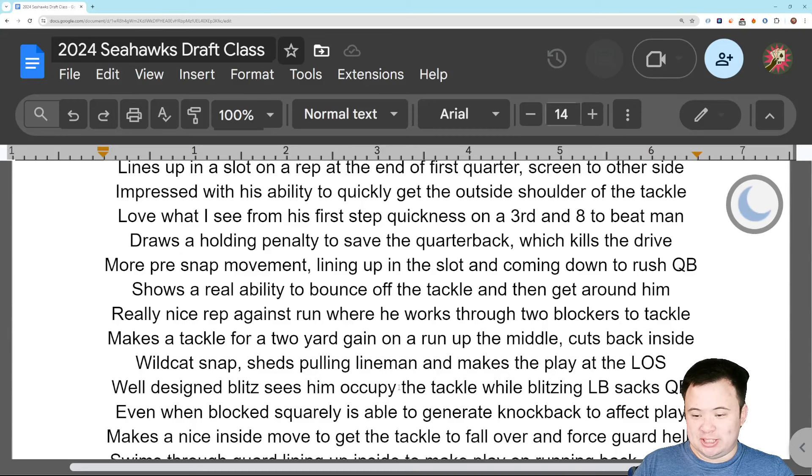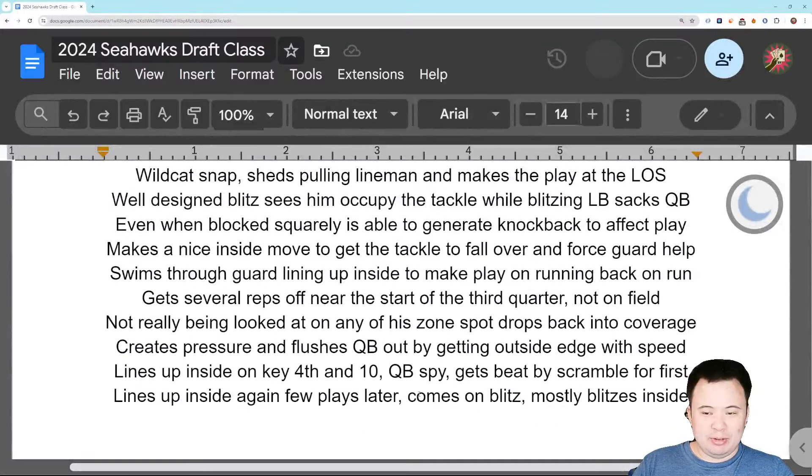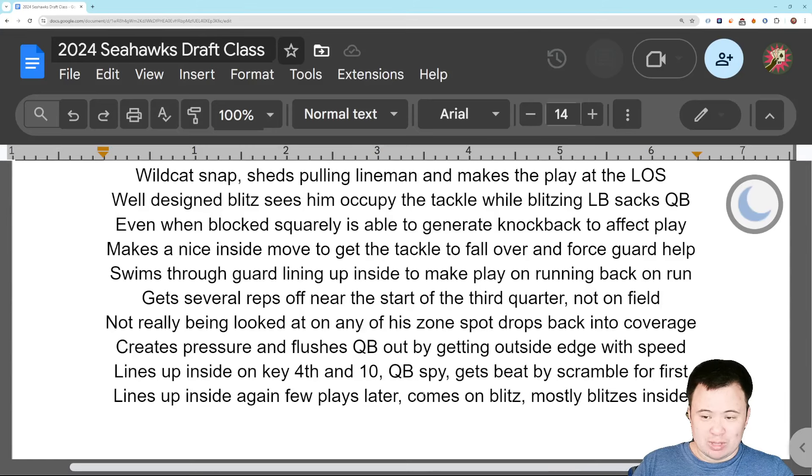A well-designed blitz sees him occupy the tackle while the blitzing linebacker sacks the quarterback — just a pretty standard play where they send two guys at one blocker. Even when he's blocked squarely, he's able to generate knockback on the tackle and push him back into the pocket to affect the play at least somewhat. He's generating genuine knockback on tackles, causing the play to go maybe a little bit quicker than they wanted. He also makes a nice inside move to get the tackle to fall over and force the guard to come over and help, which frees up another rusher to pressure the quarterback and force a broken play.